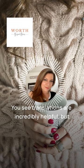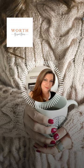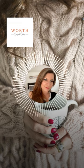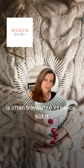You see, translations are incredibly helpful, but they can sometimes miss the nuances and richness of the original words. For example, in Hebrew, the word shalom is often translated as peace,